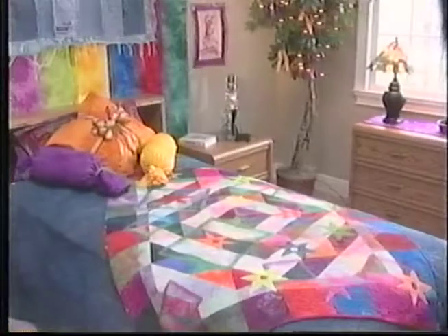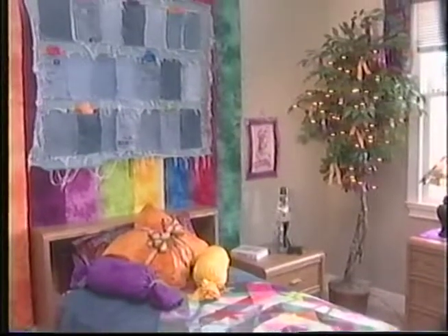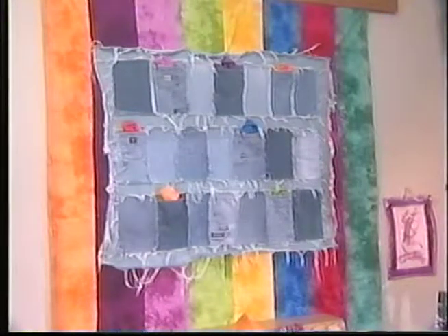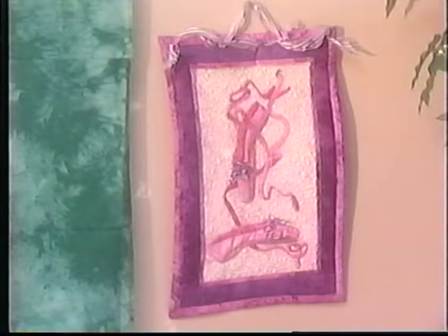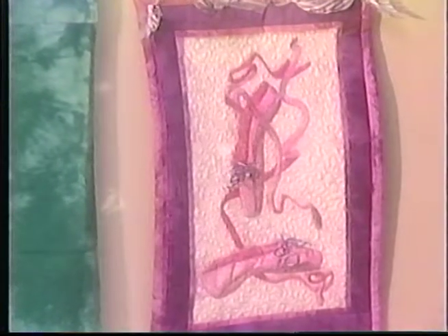We're going to be decorating another room today that we call our Tween Room. We consulted our local tweens to come up with some great ideas. They decided it would be fun to have a really bright quilt on the bed, and they wanted to strip together bold colors from the color connectors as the background for their jean patchwork section. One of our tweens was a ballet dancer, so we asked our guest today to create a little ballet wall hanging. Now let's meet our guest.